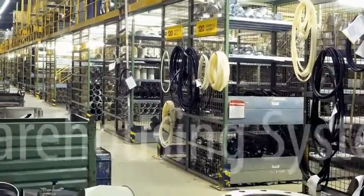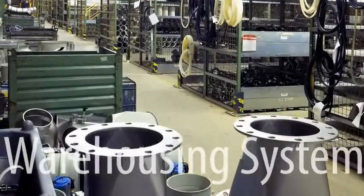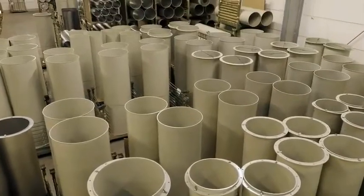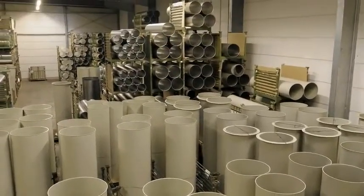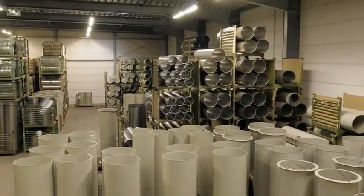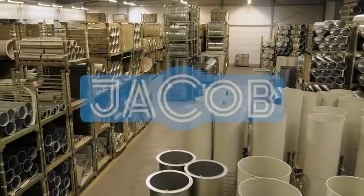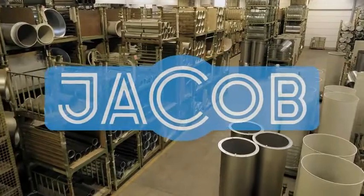A modern warehousing system guarantees fastest availability of our product range. We keep over 5000 items in stock for instant delivery to our customers. Jakob Pipework Systems — strong on quality and availability.